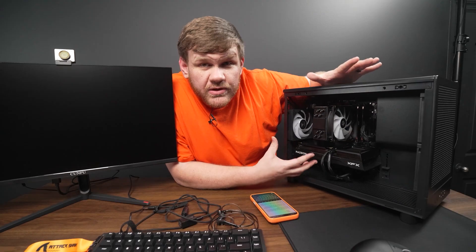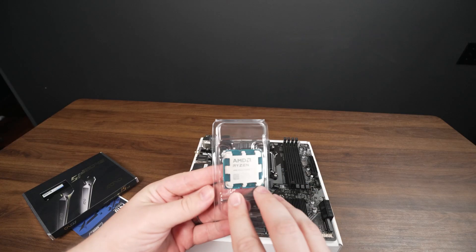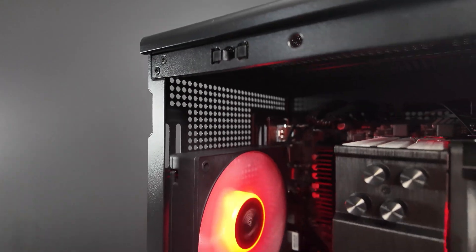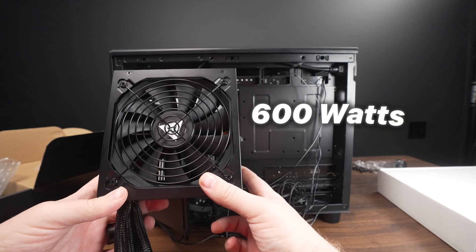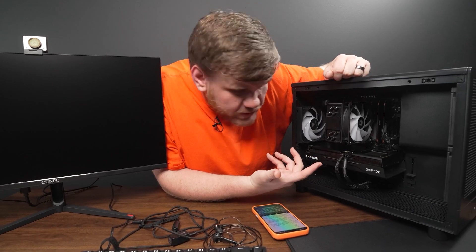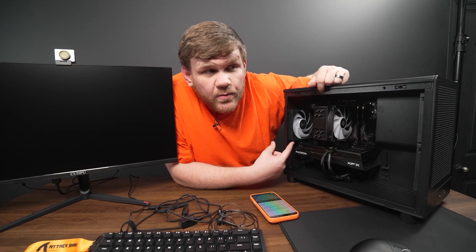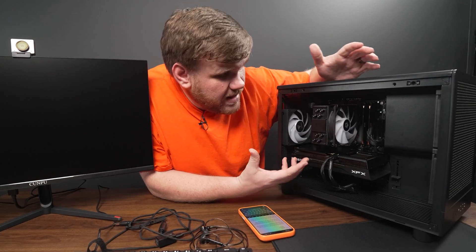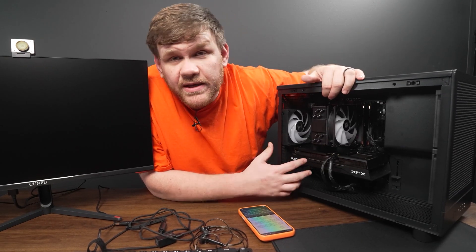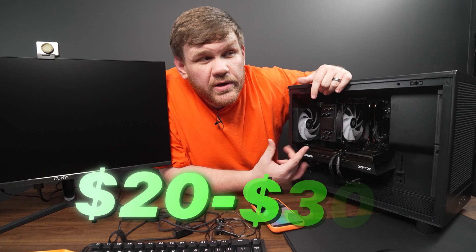If you want to make this gaming setup even better, I would start with the gaming PC. We were able to go AM5 in this budget price range, which means you've got plenty of room to upgrade the CPU later on. This cooler can handle some pretty beefy CPUs, so you won't have to upgrade that. The only thing that might hold you back is the power supply — it's only 600 watts, so there's a chance you might have to replace it if you go too big on a graphics card upgrade. You can also throw in an SSD for more storage. But if you don't want to have to worry about building a PC twice, you could just go ahead and get an 850 or 750 watt power supply right off the bat for only about 20 or 30 bucks more.